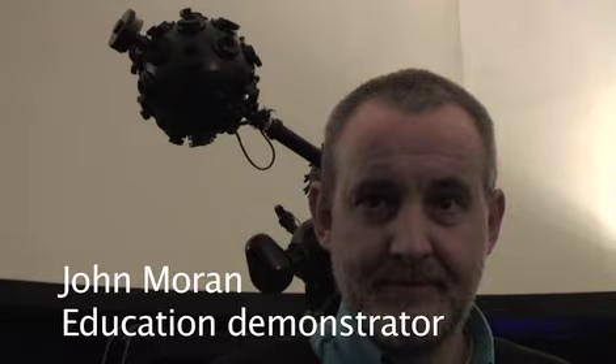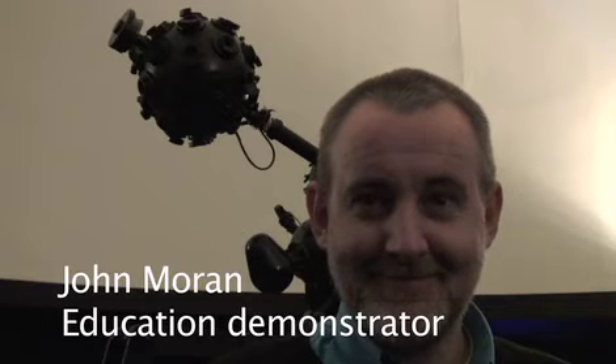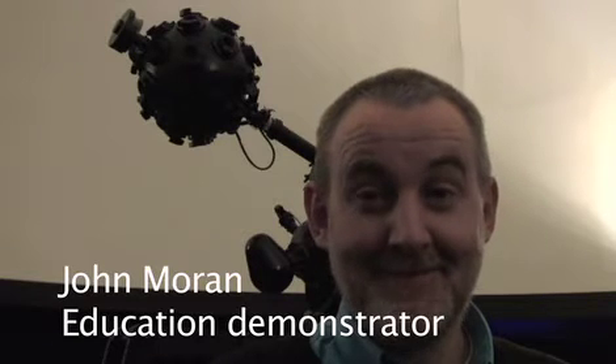It's all systems go for the planetarium at Liverpool's World Museum, after the installation of a new digital projection system that is set to take the experience for visitors into a new dimension. This is the first major revamp that the planetarium's had in almost 40 years. Tell us a little bit about it.